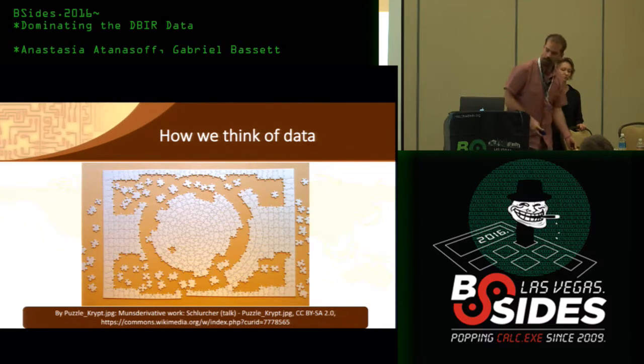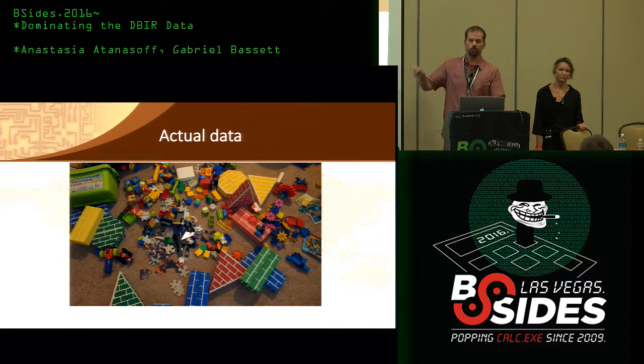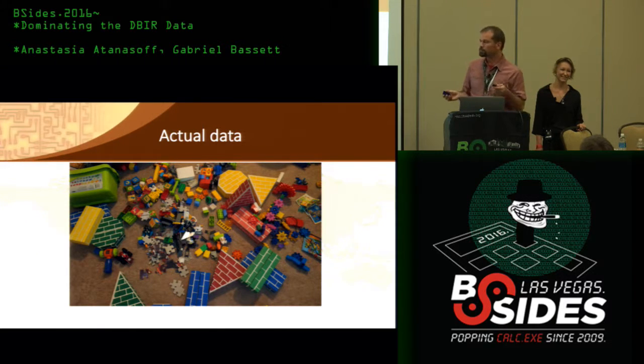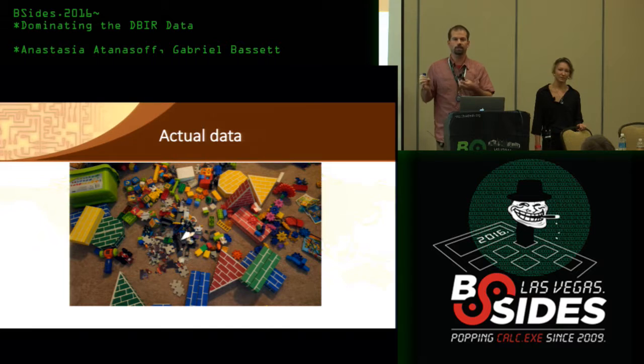Unfortunately, this is what data actually looks like — it's like the floor of a rec room full of toys. When we analyze data, the reality is it's a bunch of pieces that don't actually fit together. They're not designed to easily connect, and part of our job is to make the pieces fit together.